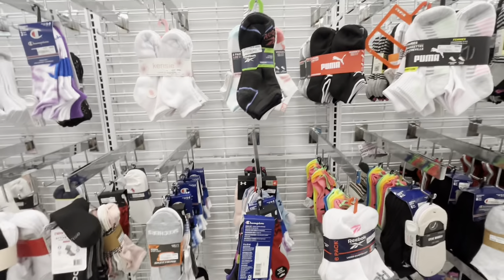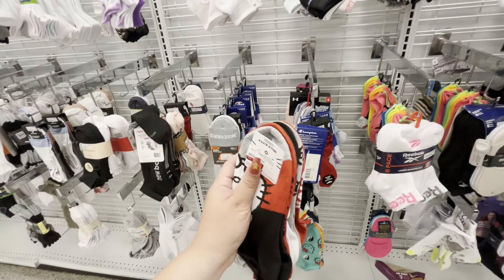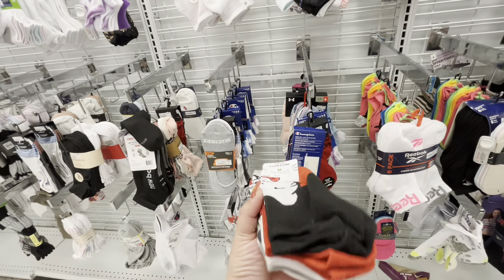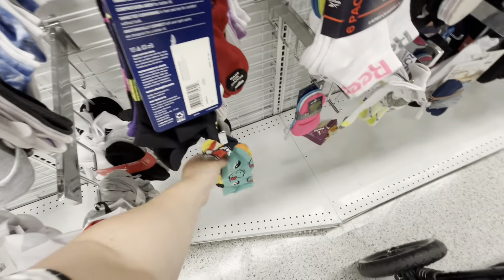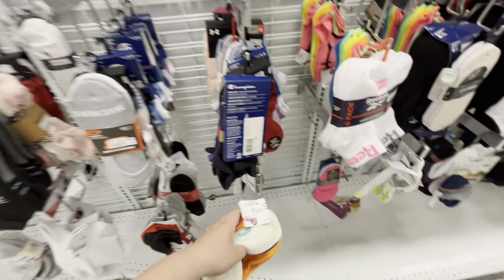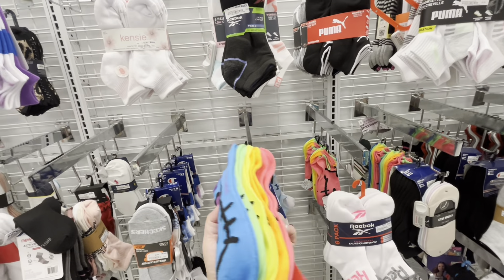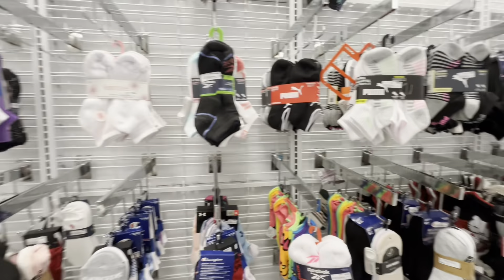Always checking the socks — they have even more new Hello Kitty ones, $5.99 for five pairs, about a dollar each. This one is different and cute, then they have a neon set — all with her big face on them. I like these colors — they're all $5.99. They have a lot!